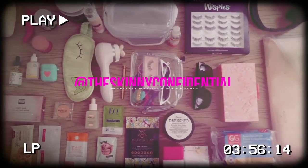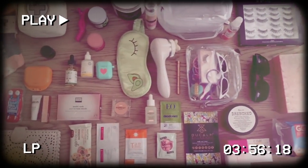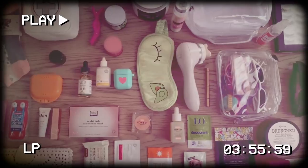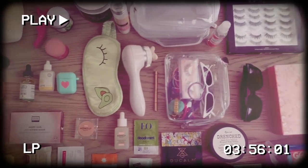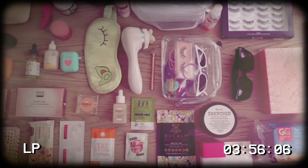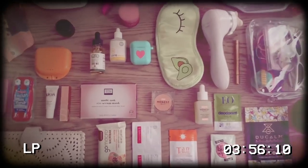Oh hey guys, fancy seeing you here. I am in New York City on a work trip and I figured it would be so much fun to pull out all the accessories that I bring when I travel and kind of break down each one. I know this looks extra but I'm just specific and I like what I like. So I feel like we should start left to right.